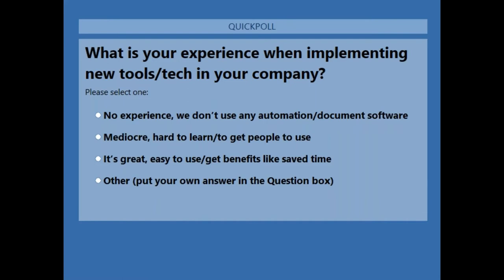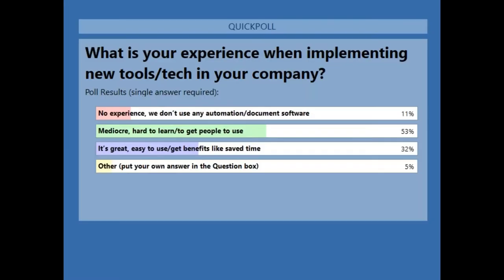A majority of people on the line have no experience or mediocre experience — it's hard to learn and get people motivated to use these tools. It's great that you're here to see DocuWare in action. Some attendees already have great tools in place, and DocuWare has a lot of integration features, so it can fit into your current applications wherever you are on your digital transformation journey.